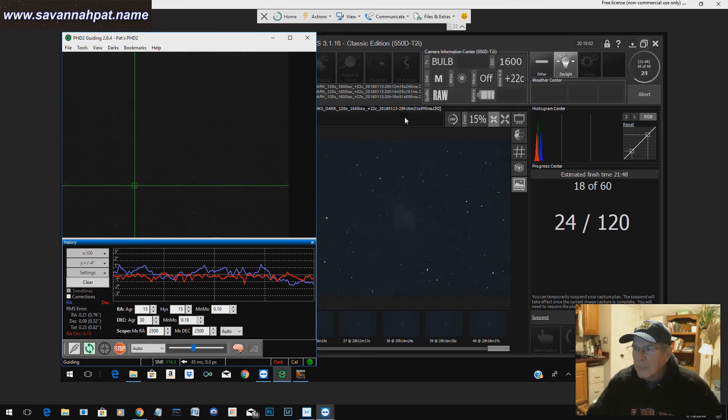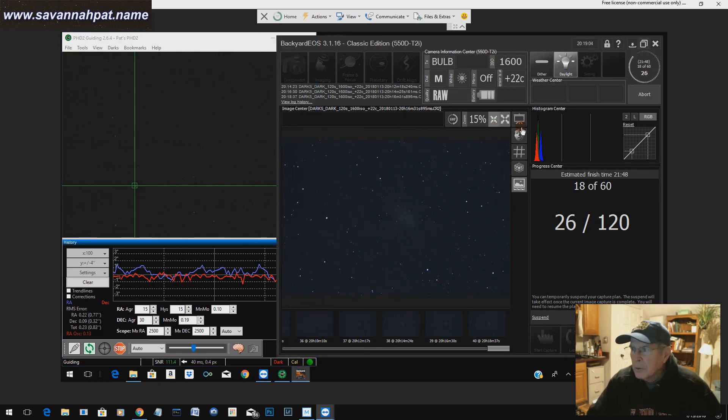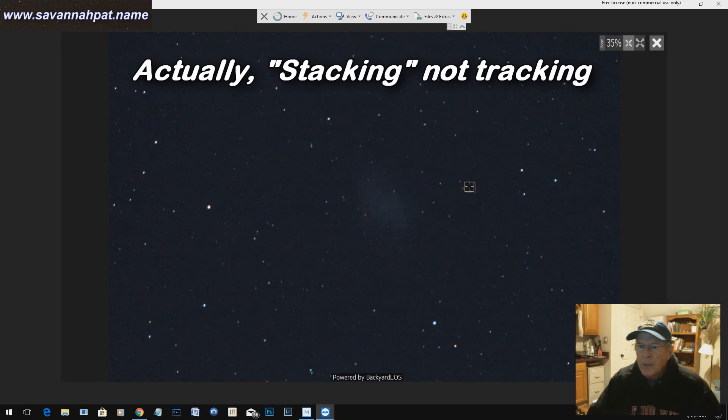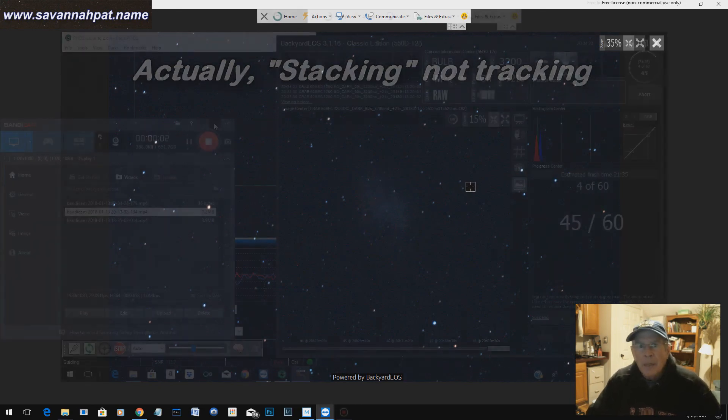The picture from the camera off the telescope — this is a preview — you can see a little bit of star trailing going on across this area. So it's a decent picture. There's the Crab Nebula right there in one of the pictures. I'll be stacking the 60 pictures, or probably the best 45 of them. But that's what we're seeing so far.